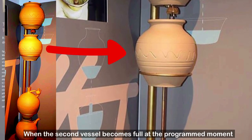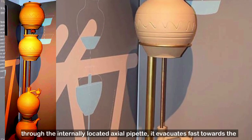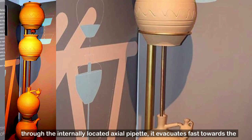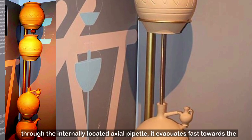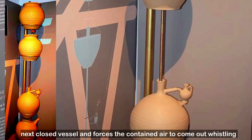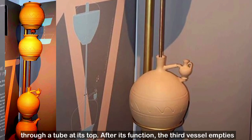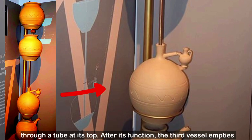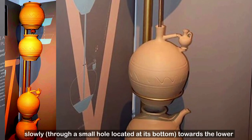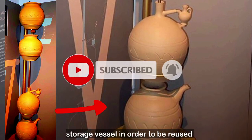When the second vessel becomes full at the programmed moment, through the internally located axial pipette, it evacuates fast-forward the next closed vessel and forces the contained air to come out whistling through a tube at its top. After its function, the third vessel empties slowly through a small hole towards the lower storage vessel in order to be reused.